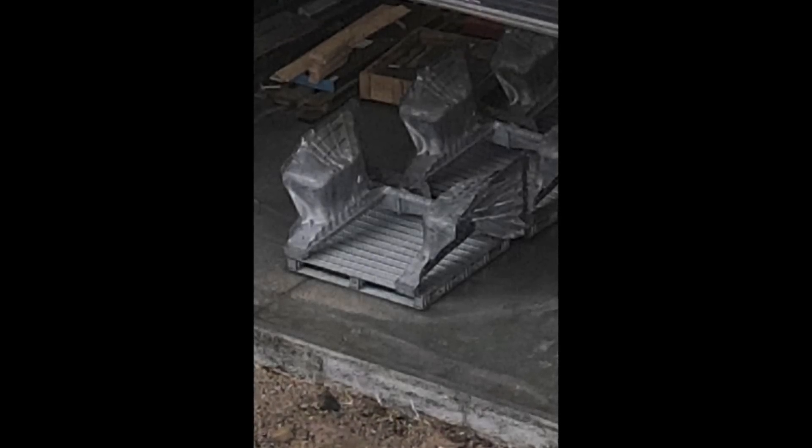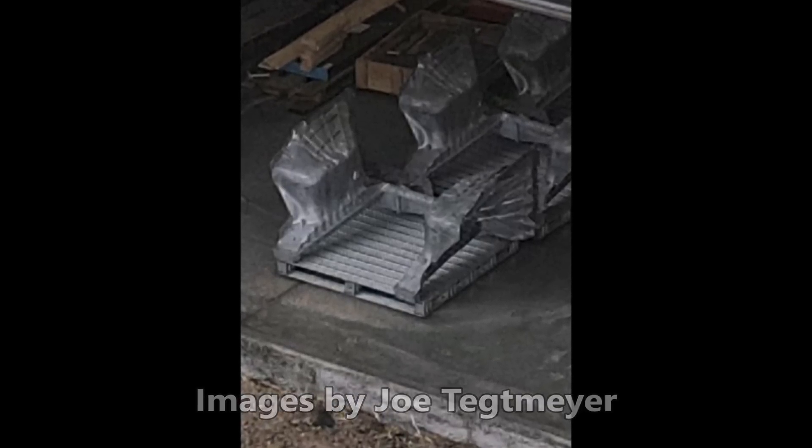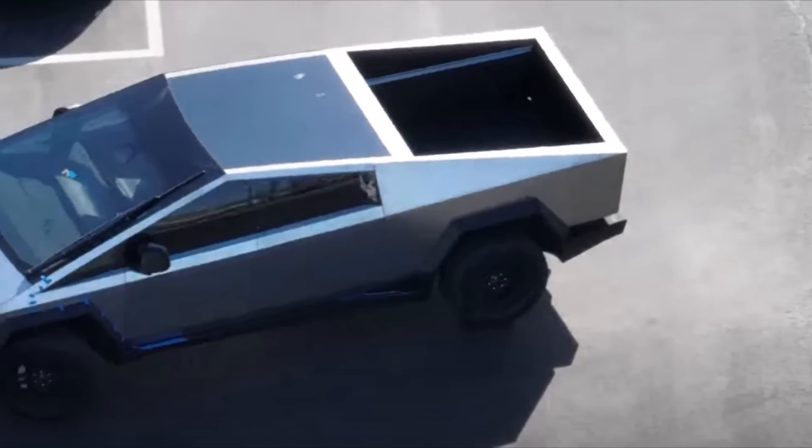We already see some breaking images of Tesla Cybertruck's front castings, which means that Cybertruck production is getting really closer than ever.